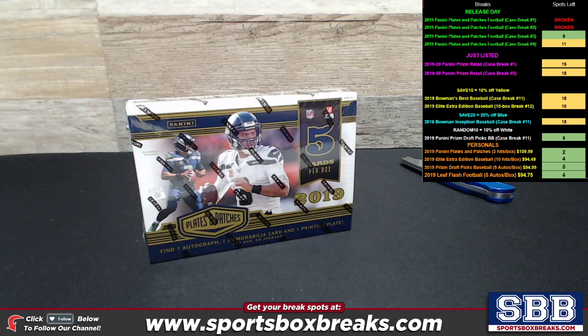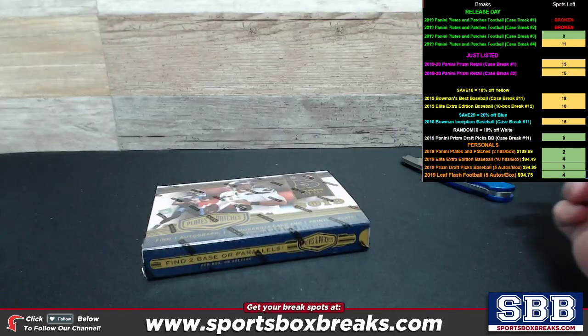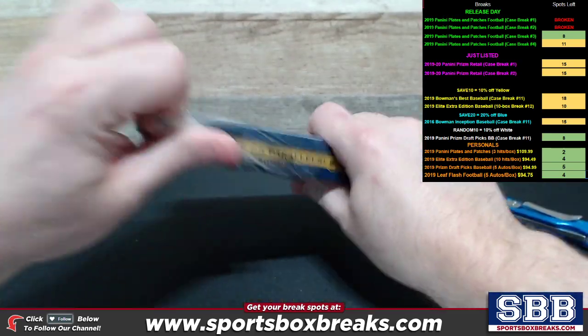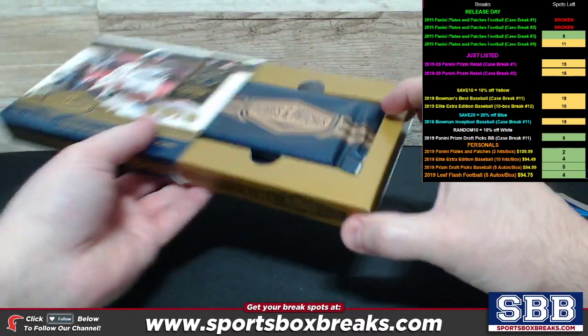This personal box belongs to Tim P. Tim, good to see you back in the breaks, buddy. I know you broke with us about a year or so ago, and good to see you back in. Inside each of these boxes, we're only looking at five cards per box — one auto, one relic, one printing plate, and two numbered cards.